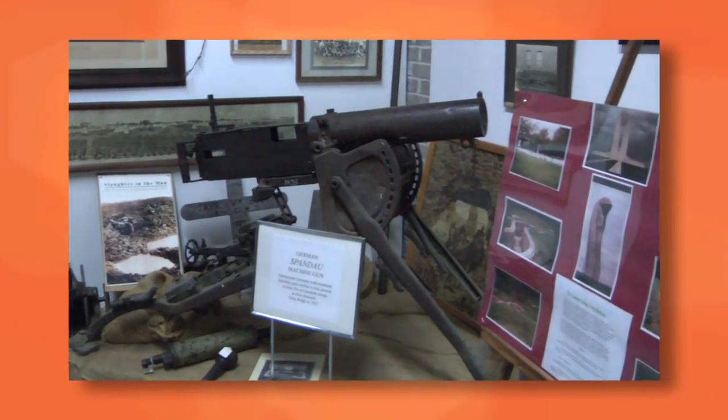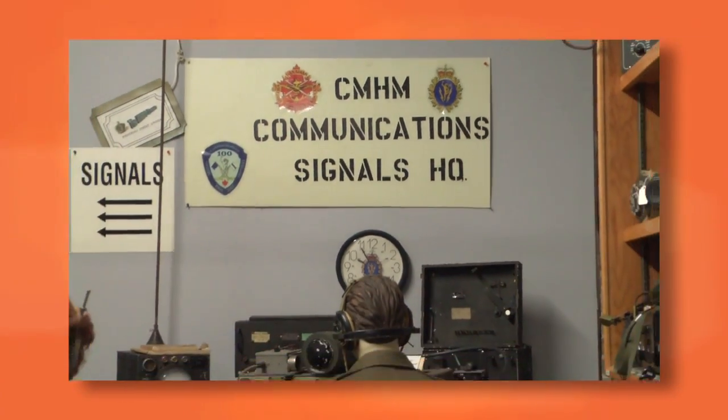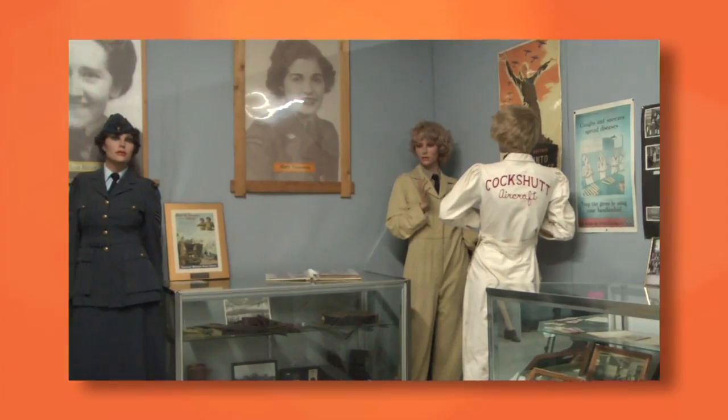Learn about the Women's Army Corps and the Royal Canadian Air Force, and even see a vast collection of artillery shells, with one weighing in at over 300 pounds.